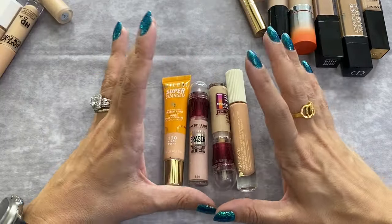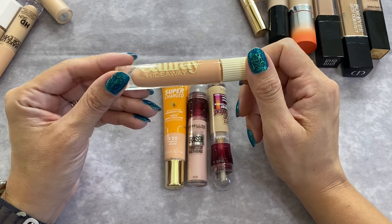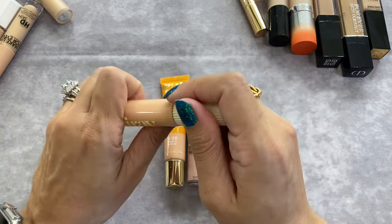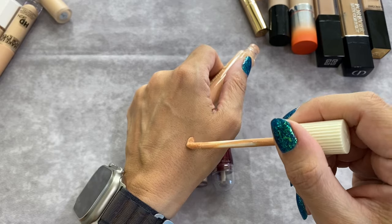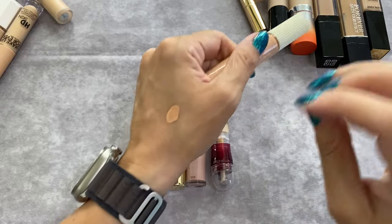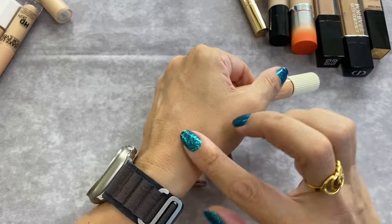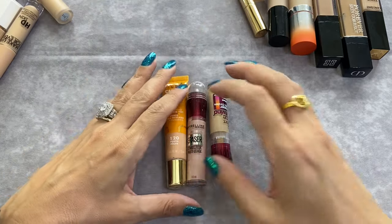The other color corrector I know for sure is not going anywhere is this one by Cali Ray — the Hideaway Brightening and Hydrating Under Eye Serum Concealer in the shade Warm Sun Glow. It's a little bit more peachy than the NARS eye brightener so it corrects a little bit more. The formula is very thin, very hydrating, blends really beautifully. I have no issues applying concealer on top.